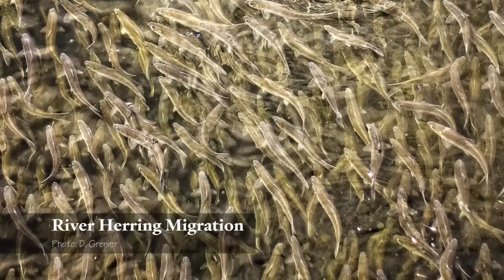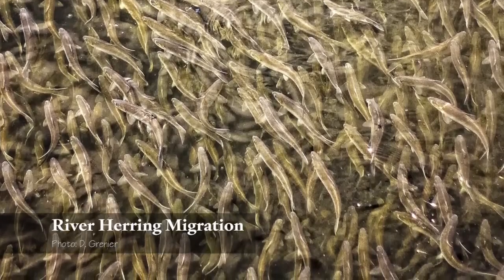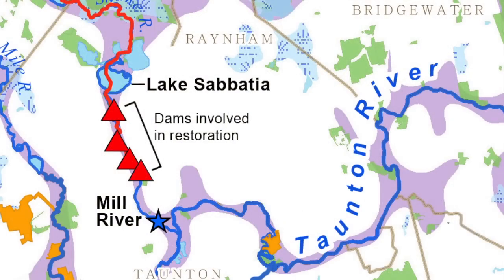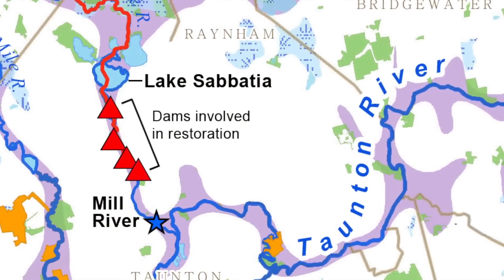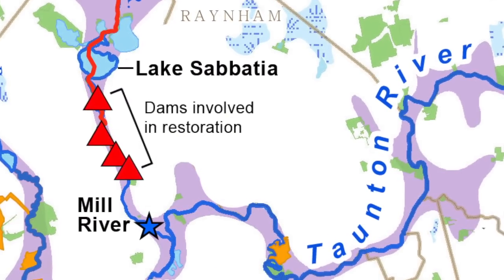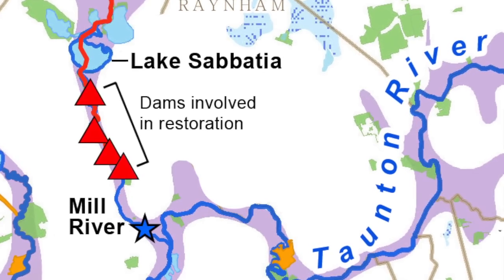From an environmental perspective, dams block fish from getting upstream to reproduce, and that means they disrupt the food web of both the river and the sea. The Mill River restoration will connect the unobstructed mainstem of the Taunton River with Sebacia Lake, so we'll have 30 miles of connected habitat from the lake to the sea.